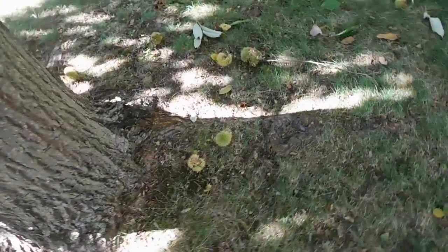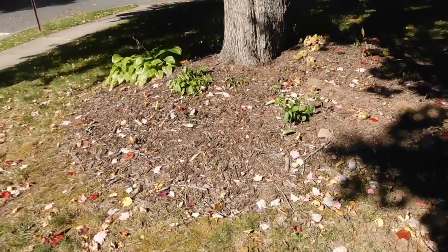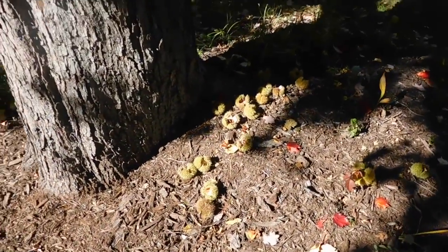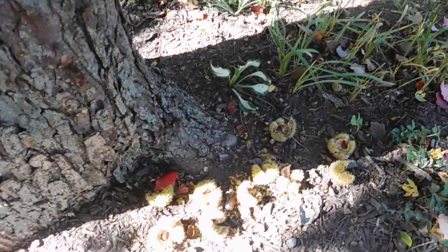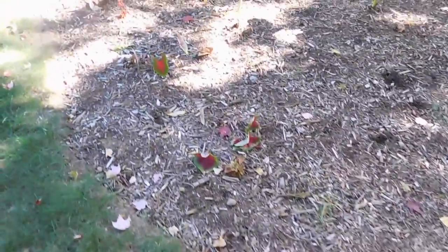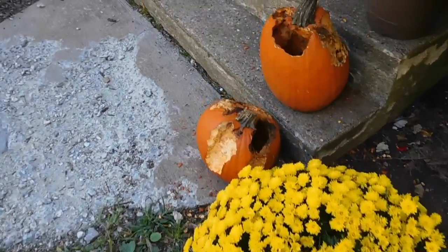Our squirrels are going crazy. This is underneath the chestnut tree and the squirrels have been busy at work. You can see me walking to this next tree — I just noticed this when I pulled up at the house. Look at how busy these squirrels have been. They're pulling them down from the trees and bringing them from other places. I've got them in my flower beds. They're stealing all of the chestnuts, and look at the craziness they've done to my pumpkins.